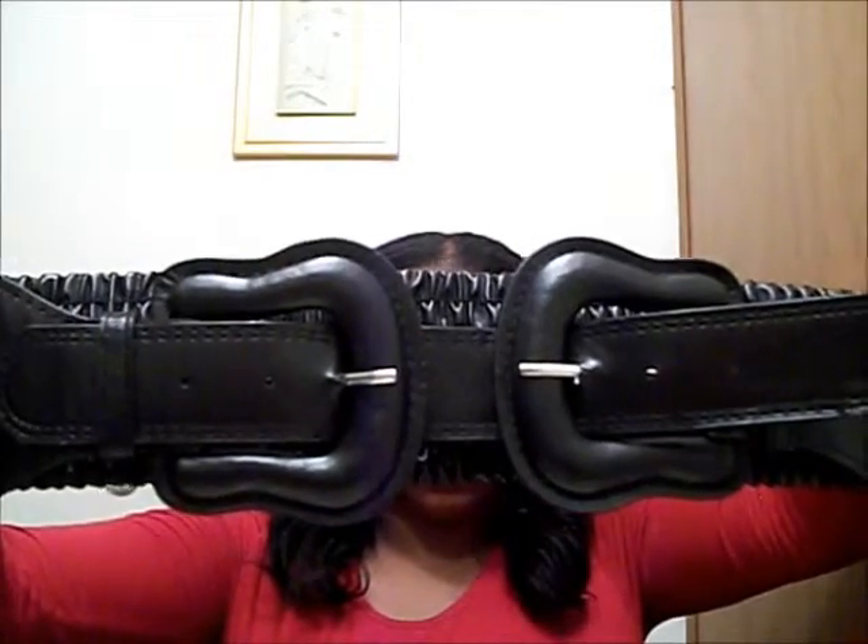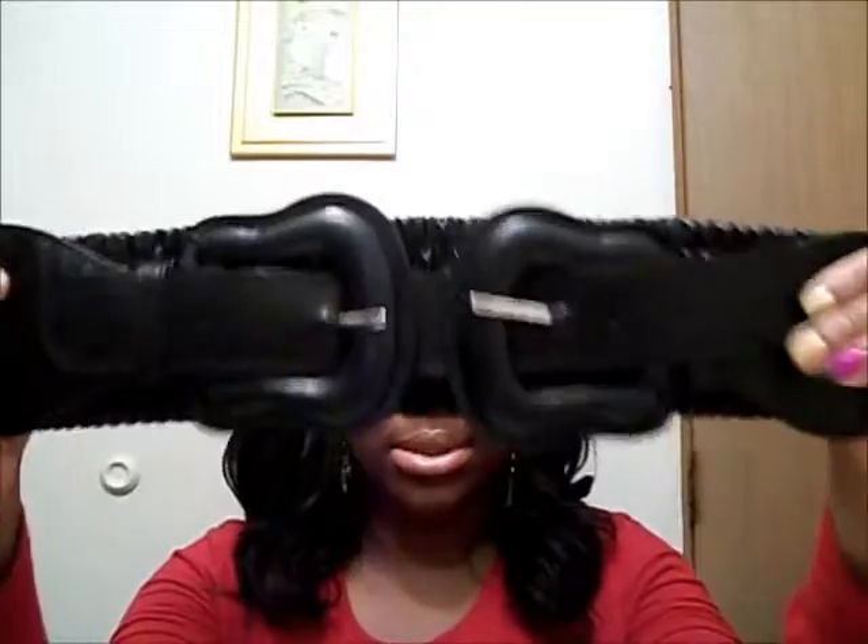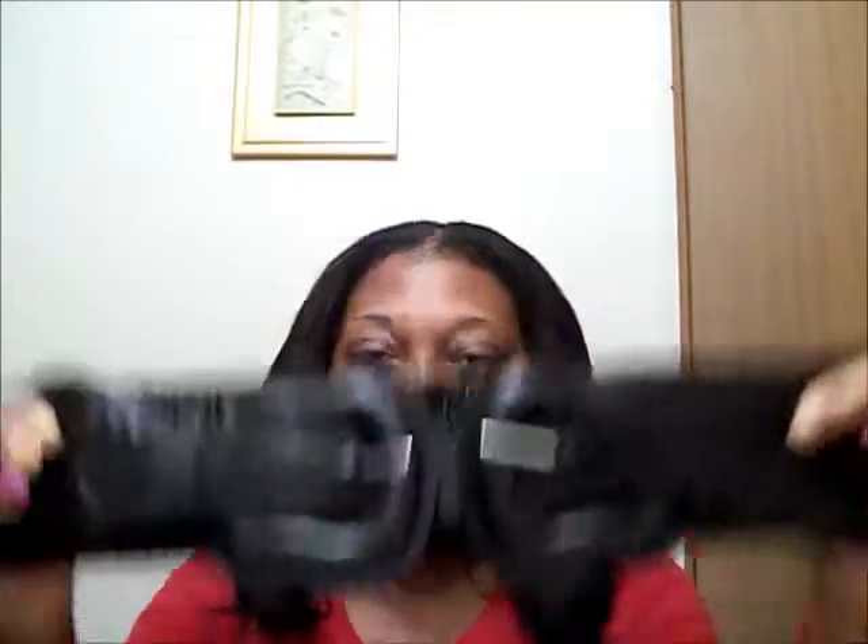It's basically just two buckles that meet and connect in the middle. I really like this belt. The next belt I got is a New York and Company belt.